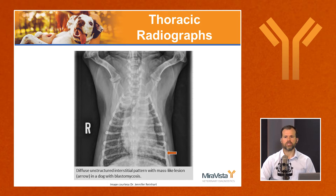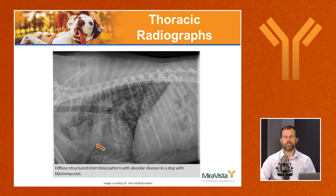Blastomycosis can imitate pulmonary neoplasia very well. In another radiograph, we see alveolar disease in the cranial lung fields, border effacement of the heart, an air bronchogram, and a structured interstitial pattern — very obvious alveolar disease that looks a lot like bacterial bronchopneumonia. If an animal is being treated for bacterial bronchopneumonia and not responding as expected, consider a fungal organism like blastomyces.